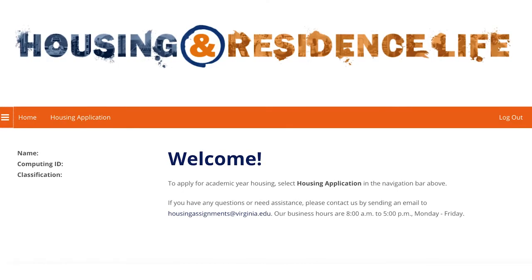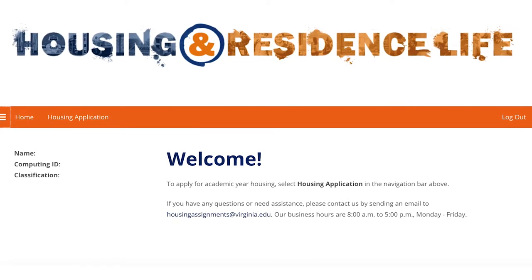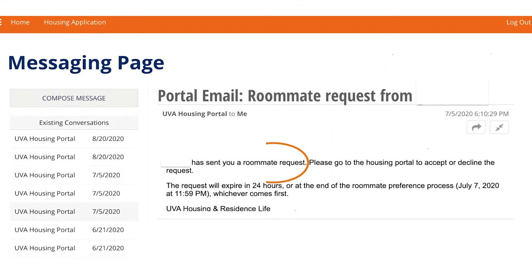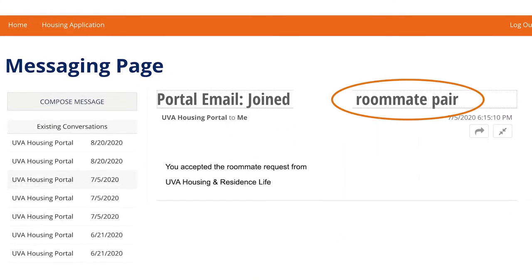Another question lots of incoming first-year students have is whether they can choose their roommate or not. While the university encourages you to meet new people, you can select your roommate. To do this, you should visit the StarRes housing portal, specify whether roommates can search for you, and finally accept their request.